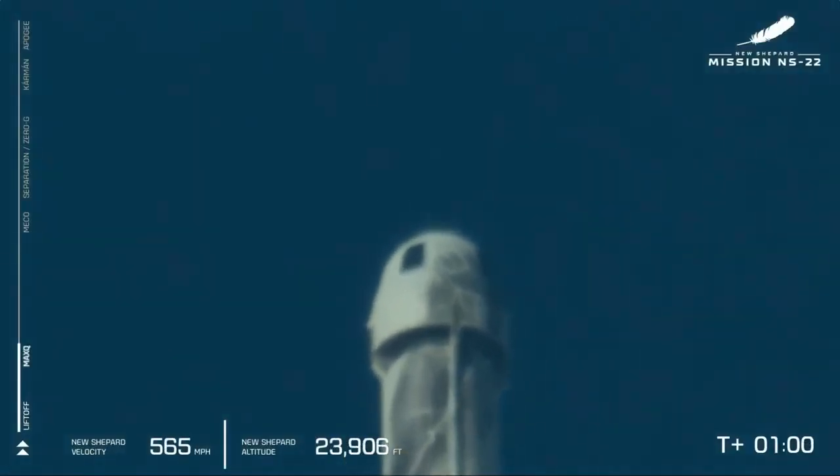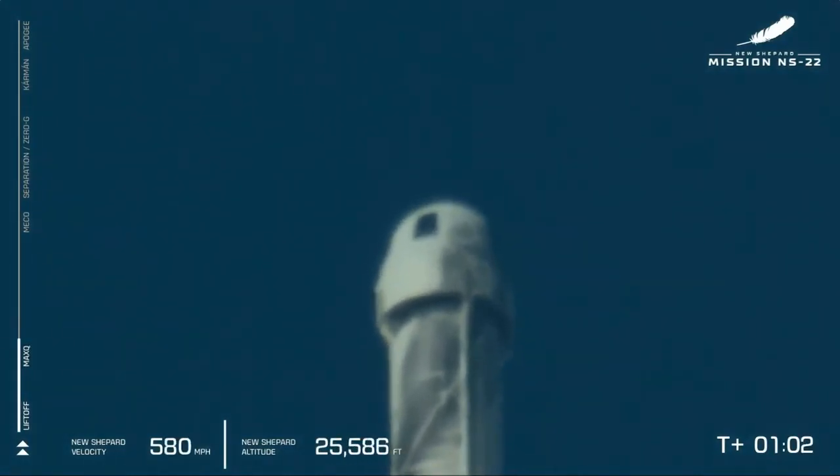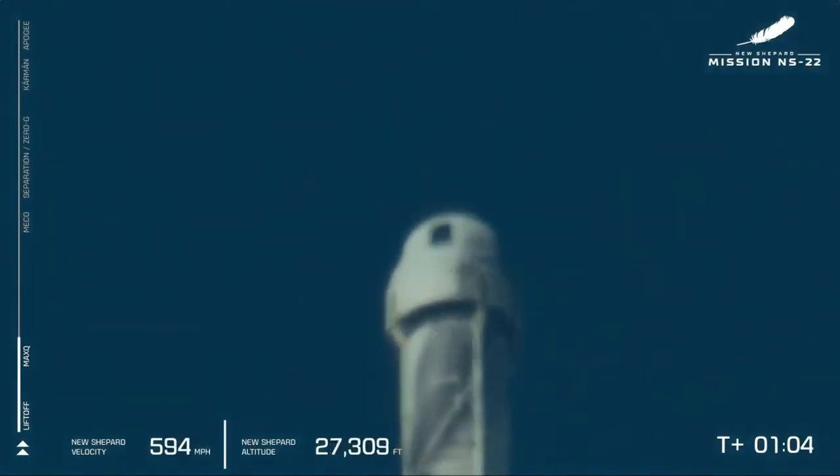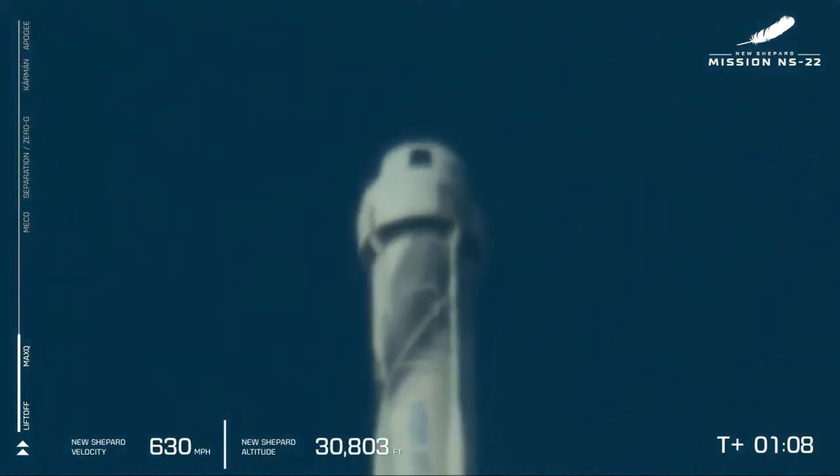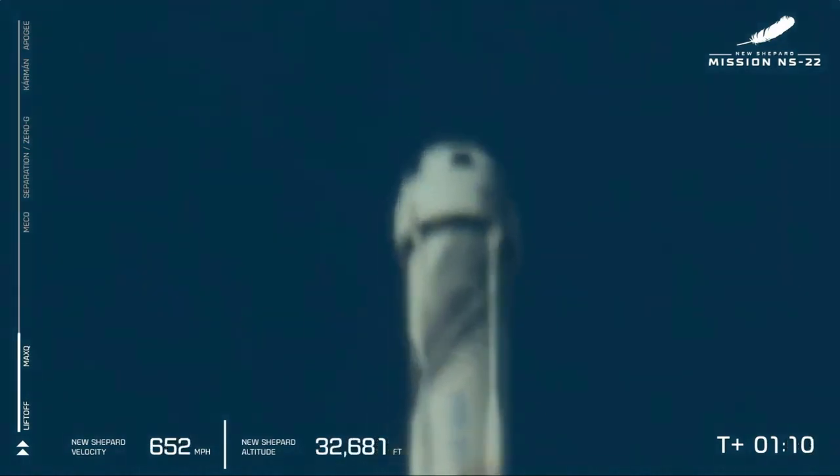We've hit our next milestone: Max Q, the point where aerodynamic stress on the vehicle is at its maximum, and that BE-3 engine gets to flex its muscles, throttling down to reduce those stresses.